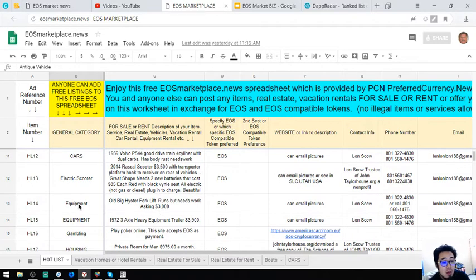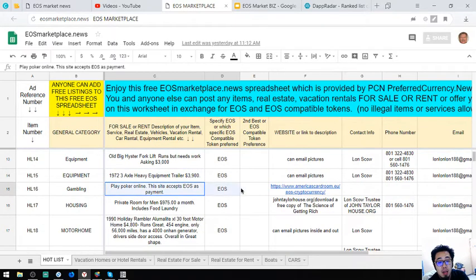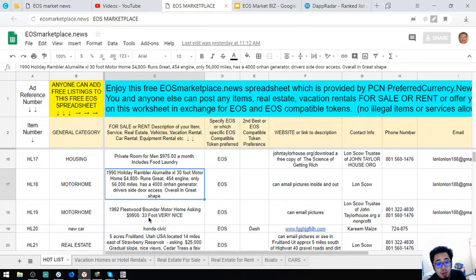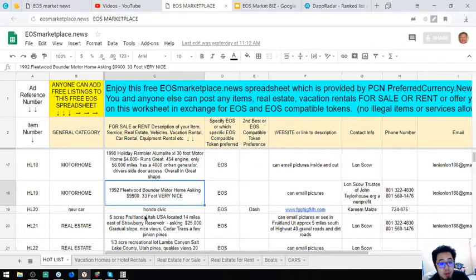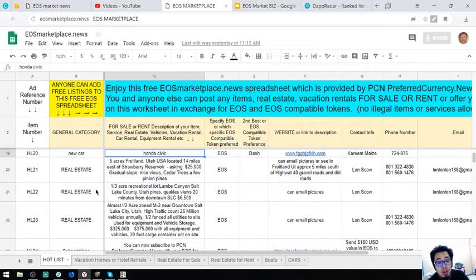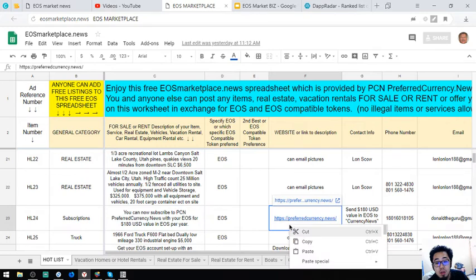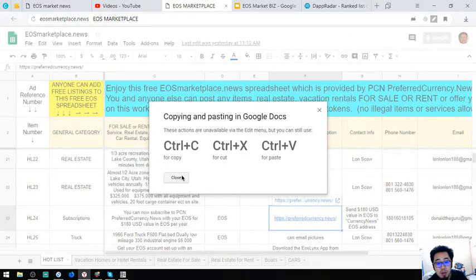There's also a lot of equipment here, like a forklift and a heavy equipment trailer. A gambling site is also listed here, along with a private room for men. There's also another motorhome, a Honda Civic, and some real estates listed.